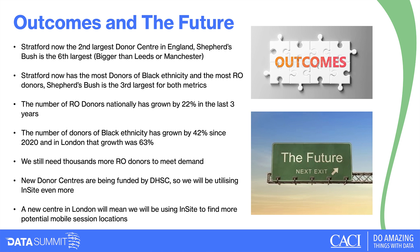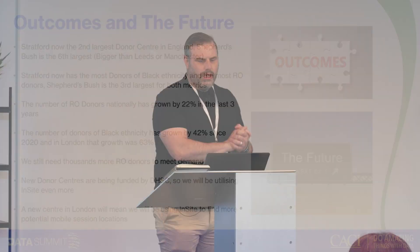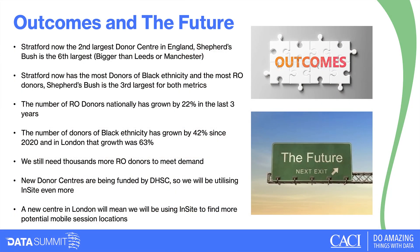In terms of outcomes: Stratford in three years is now the second biggest donor centre in England — only the Oxford Circus centre is bigger. Shepherd's Bush is now the sixth largest by total donors, bigger than our centres in Leeds and Manchester. Looking at RO blood, Stratford now has the most RO donors — a phenomenal success. Shepherd's Bush is now the third largest for RO. We've grown the number of RO donors nationally by 22%.